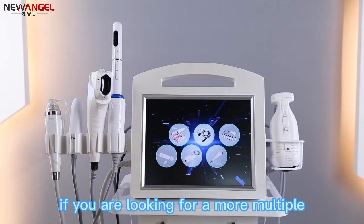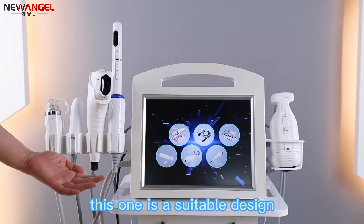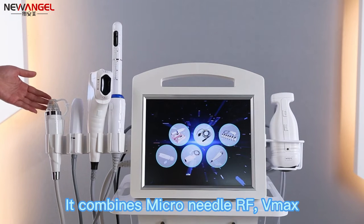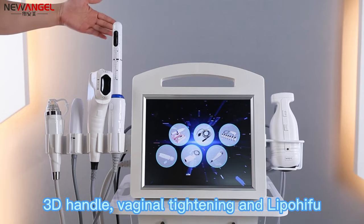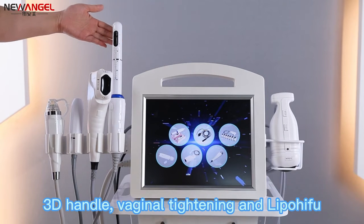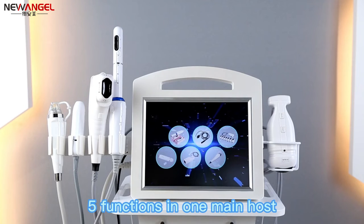If you are looking for a more multi-functional HIFU system, this one is a suitable design. It combines micro-needle RF, VMAX, 3D handle, vaginal tightening handle, and lipo HIFU — five functions in one main host.